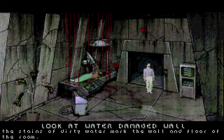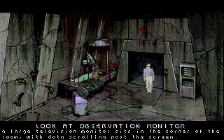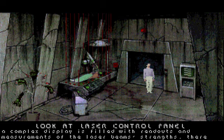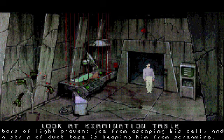The stains of dirty water mark the wall and floor of the room. A large television monitor sits in the corner of the room, with data scrolling past the screen. Small droplets of water plummet down into a puddle. A complex display is filled with readouts and measurements of the laser beam's strengths. There does not appear to be any switch to turn them off. Bars of red light seal off the examination table. Bars of light prevent Joe from escaping his cell, and a strip of duct tape is keeping him from screaming.